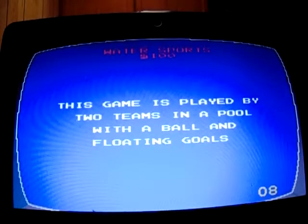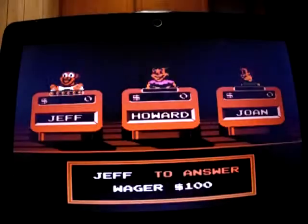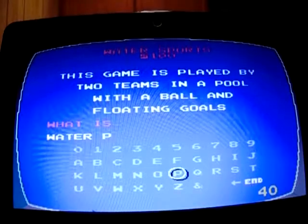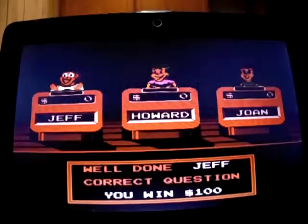The clue: 'This game is played by two teams in a pool with a ball and floating goals.' I think this one is Water Polo. Yes, I got it! I'm on the board.